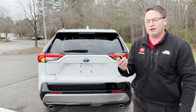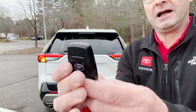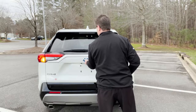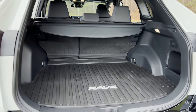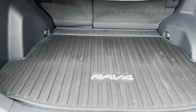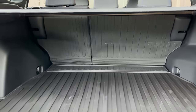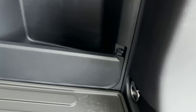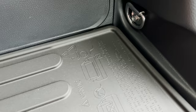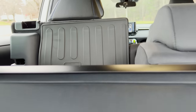We don't have a power liftgate — that button would be right on the key. Opening it in normal fashion: this particular one has the all-weather trunk mat and a tonneau cover so you can hide things when you're on trips. We've also got tie-downs and a 12-volt circular port with lighting.